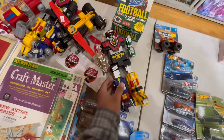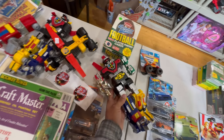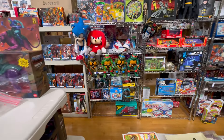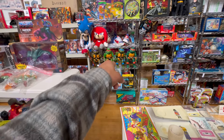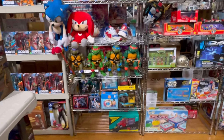Look at that - forty dollars, that is not bad. Wow, look at those. How much are the turtles? Four hundred for the set - wow, that's not bad either.